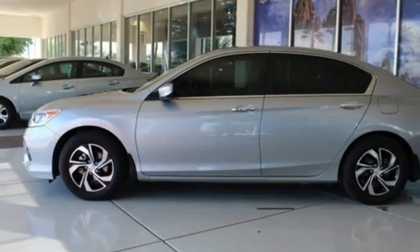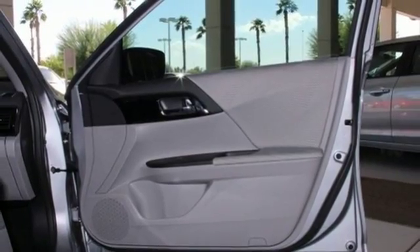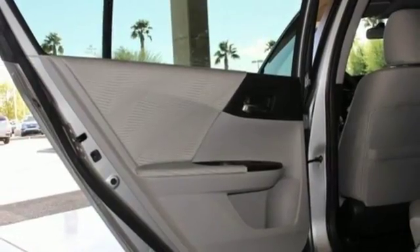Equipped with the Eco Assist system, Hill Start Assist, and multi-angle rear view camera with dynamic guidelines, this is a vehicle that wants to take care of you. And with dual zone climate control, Bluetooth, and the USB audio interface, you'll enjoy every drive even more.